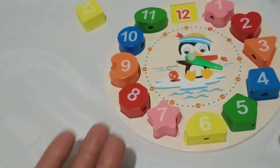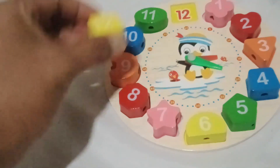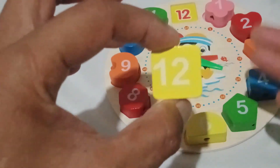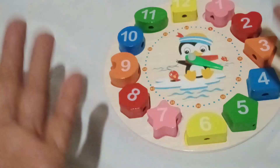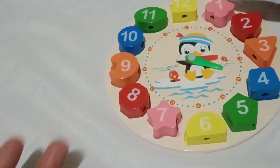Oh, look at this vibrant yellow square! Can you say yellow square? Amazing! Now, do you know what number is inside the yellow square? Wonderful! Number twelve is the number in the yellow square. Let's place it here. Now we're completely building our clock with colors, numbers, and shapes. Let's count together the numbers.